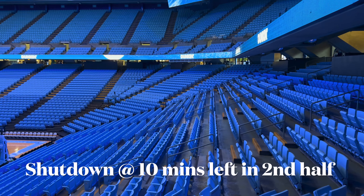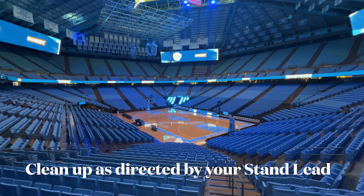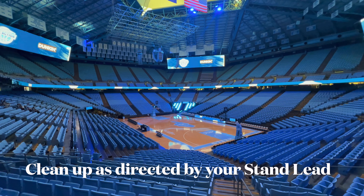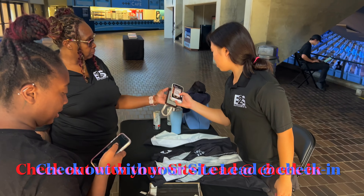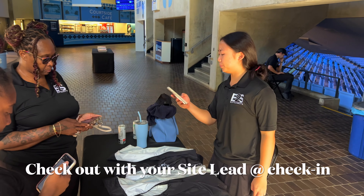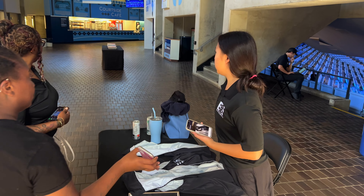Shutdown will occur at 10 minutes left in the second half for every game. When we begin shutting down, cleanup is directed by your stand lead. Once the stand is fully cleaned and restocked, your stand lead will dismiss you to check out with your site lead at Gate B. Check out with your site lead using the QR code on your Eat to Seats staff app and you'll be good to go.